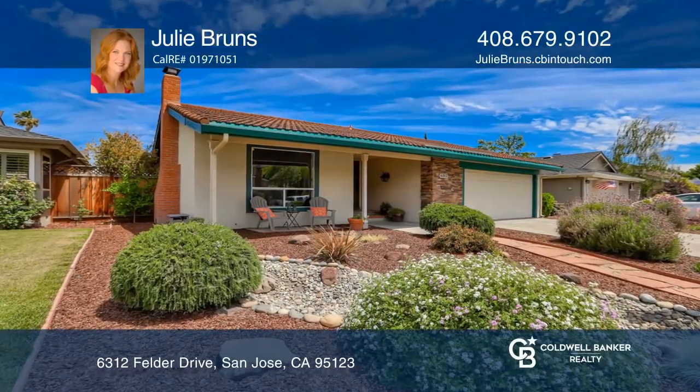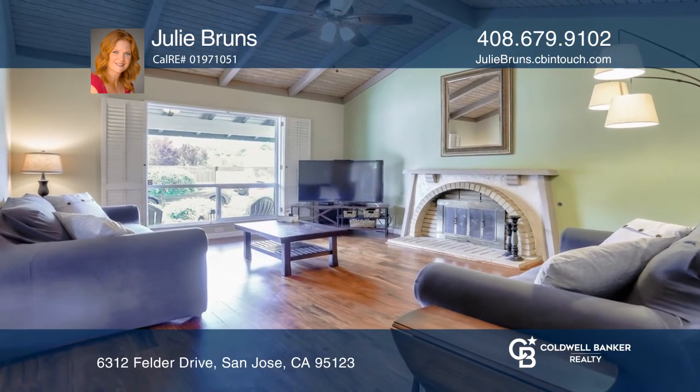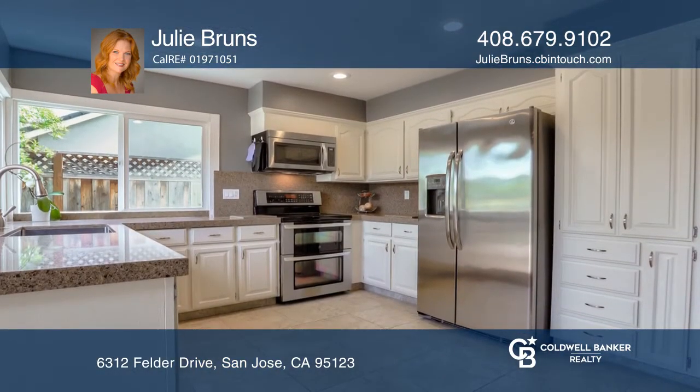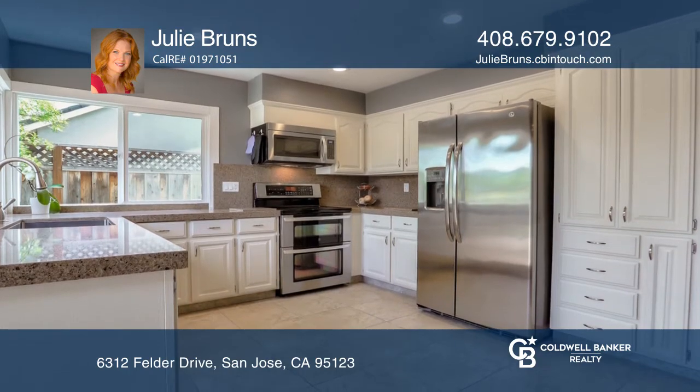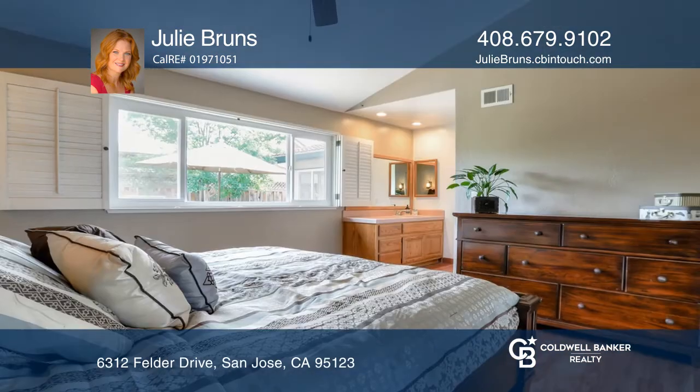Welcome to this beautiful Blossom Valley home featuring four bedrooms, two full baths, an open floor plan, and stunning hardwood floors. It has an updated kitchen with quartz countertops and stainless appliances, and a living room with vaulted wood plank ceilings.